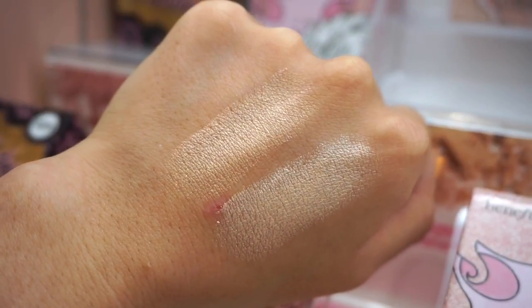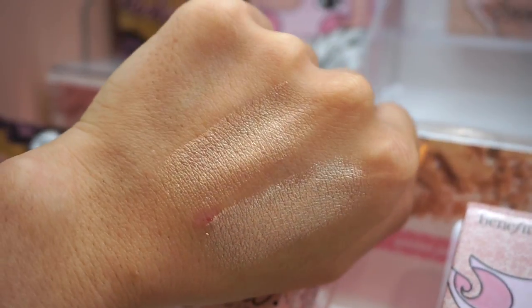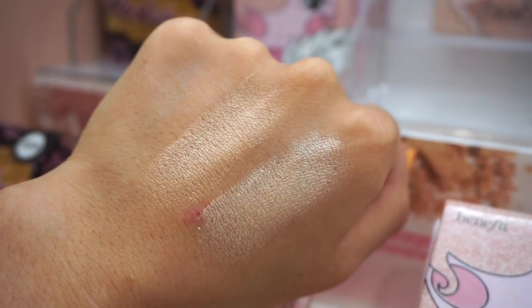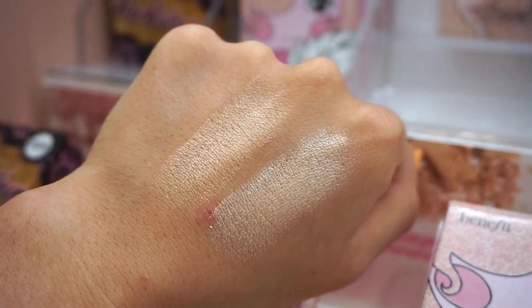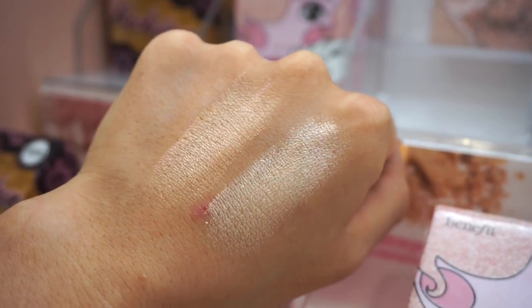Let's swatch. The bottom one is Cookie, the top one is Tickle. Cookie is a champagne, and Tickle is more golden than pink but it has both those colors in there. The texture of these is a bit thick, but I still feel like it's going to work well on the cheeks.